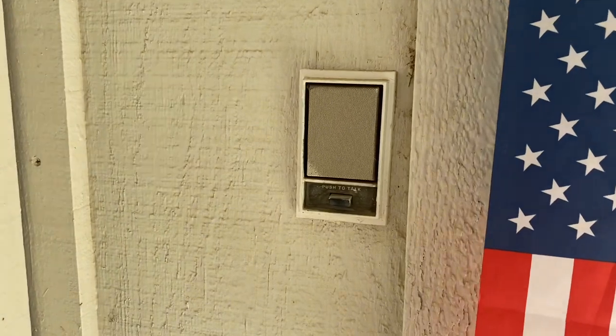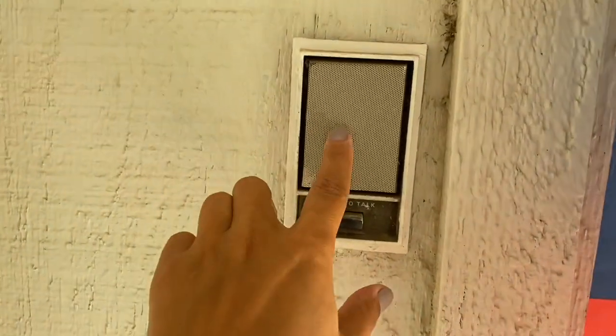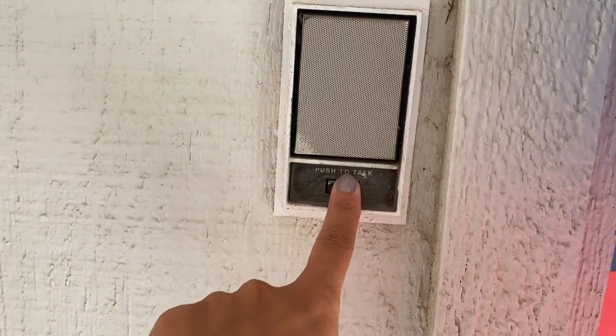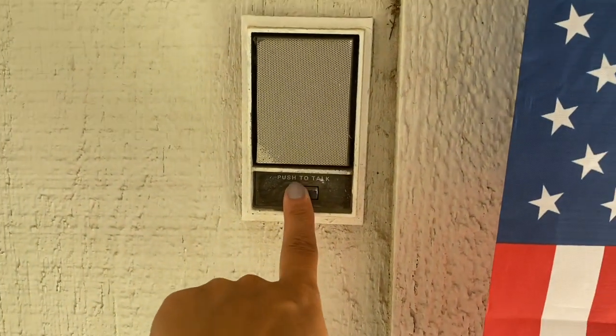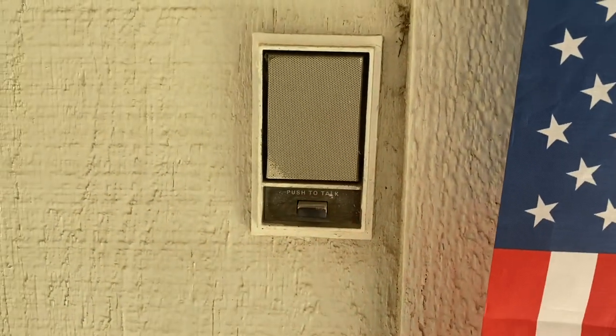I'm going to show you another random feature that our house has that doesn't work but we don't know what to do with it. It's going to start out here. Do you see the little speaker? It says 'push to talk.' I will show you what people used to probably answer on.